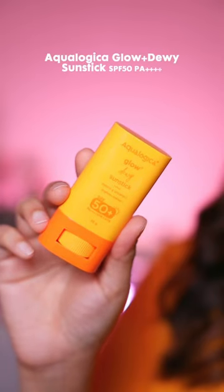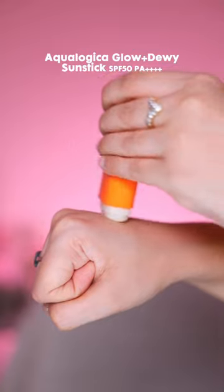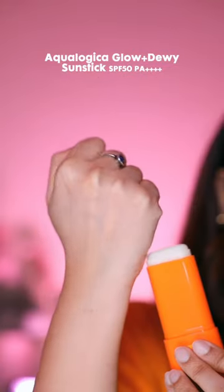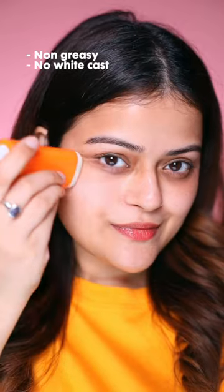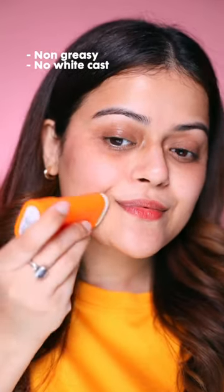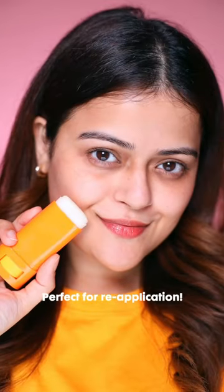Glow Plus Dewy Sunscreen एक stick format में भी आता है, जिसको use करना बहुत easy है. ये बहुत आराम से skin पे glide करता है — it is non-greasy और इससे भी बिल्कुल भी white cast नहीं आती है skin पे. It's SPF 50, it feels light on the skin और इससे sunscreen की application भी बहुत आसान होती है.